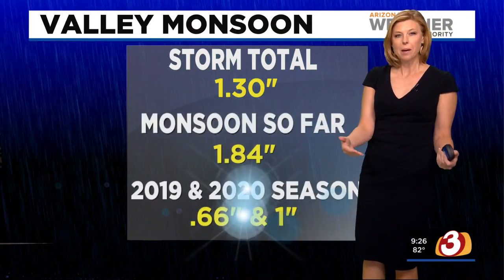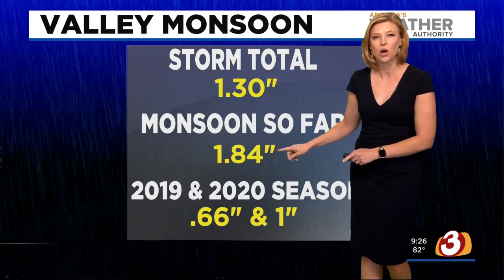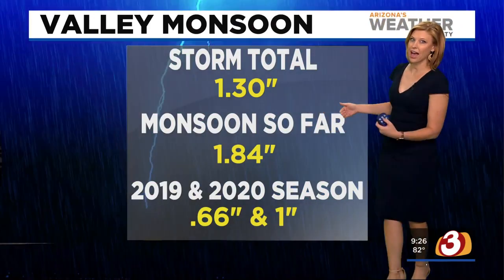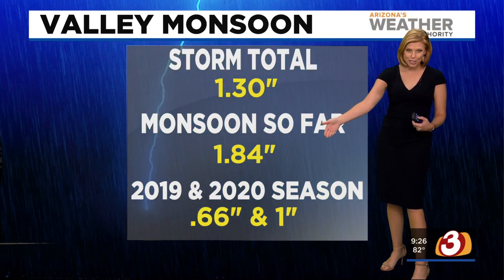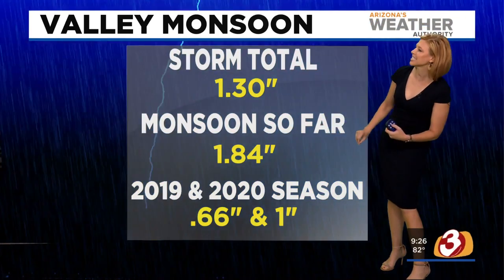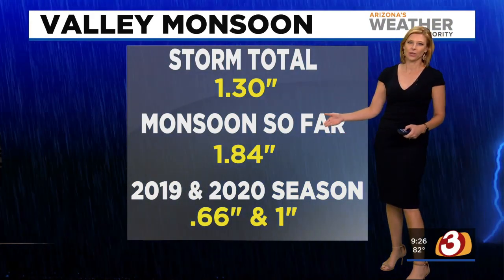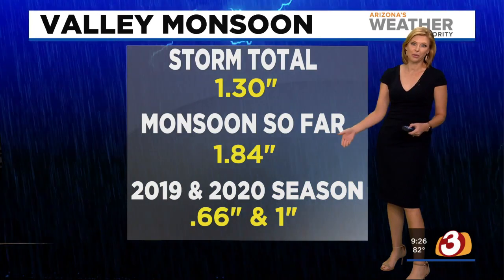Our storm total for Sky Harbor was 1.3 inches, bringing us to a monsoon season total so far of 1.84 inches. So we're doing well. Just to show you how well — in 2019 we had two pretty much non-monsoon seasons in a row: 0.66 inches and then one inch total. Add those up and already we're doing better than both of those combined.